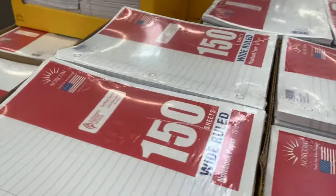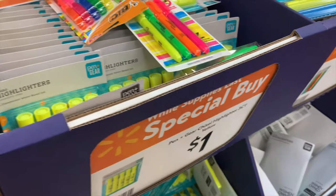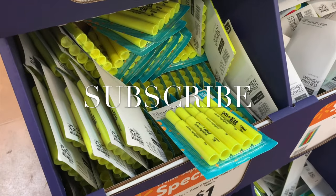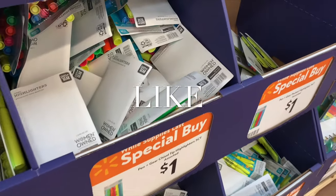Here's the 82-cent filler paper — this is usually required for a lot of grades. They also have these dollar-spot-style highlighters for only a dollar. I remember spending so much more on those. That's actually really good, and they have pens too.